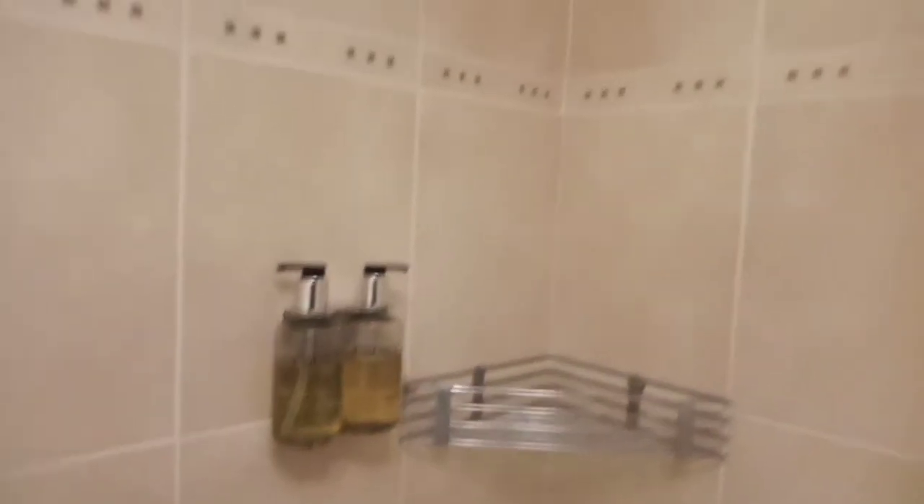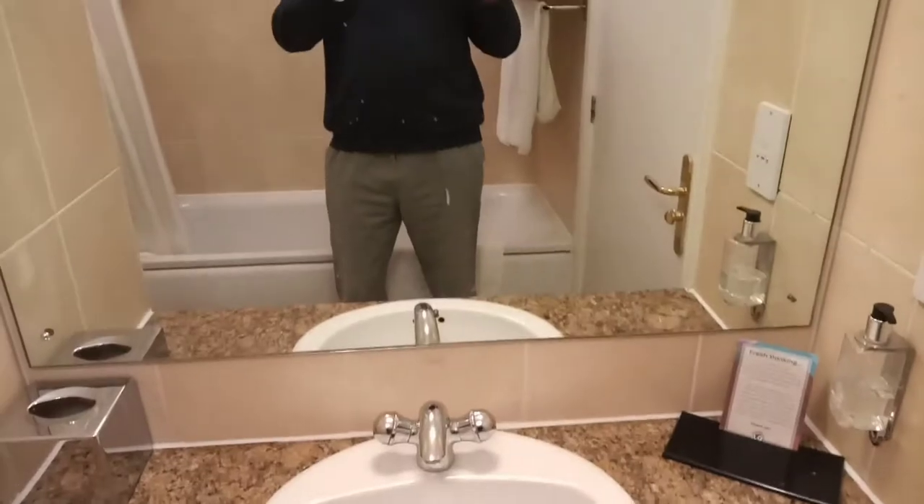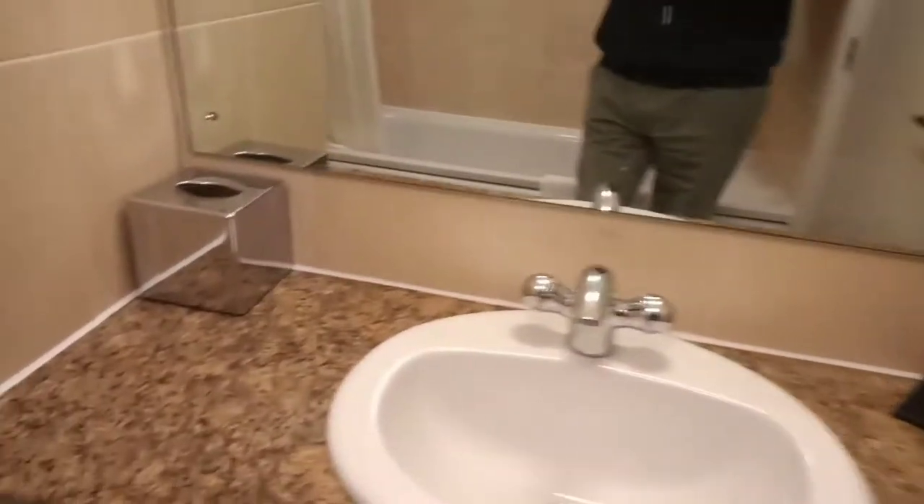Our bathroom has got a fixed-head shower and a full-size bath, with fairly modern fittings. Most things are working fine. The toilet roll holder was seeing happier days and seems to have been abandoned now.